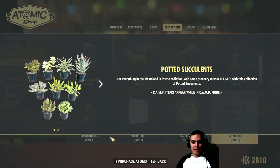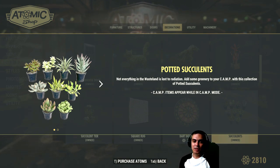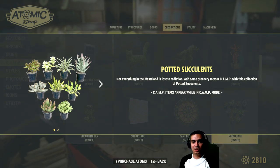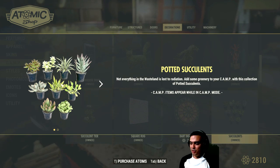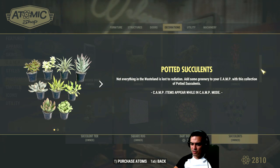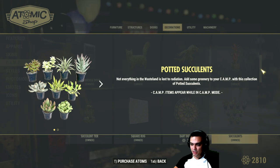So in today's video we're gonna take a look at the Potted Succulents. Today is the 22nd of July 2019, so you might not be seeing this item in your Atom Shop depending on when you're looking. Keep in mind that any items on the Atom Shop eventually come back. I'm doing this video on the 22nd of July because we have a 60% discount — it goes for 80 atoms instead of 200.